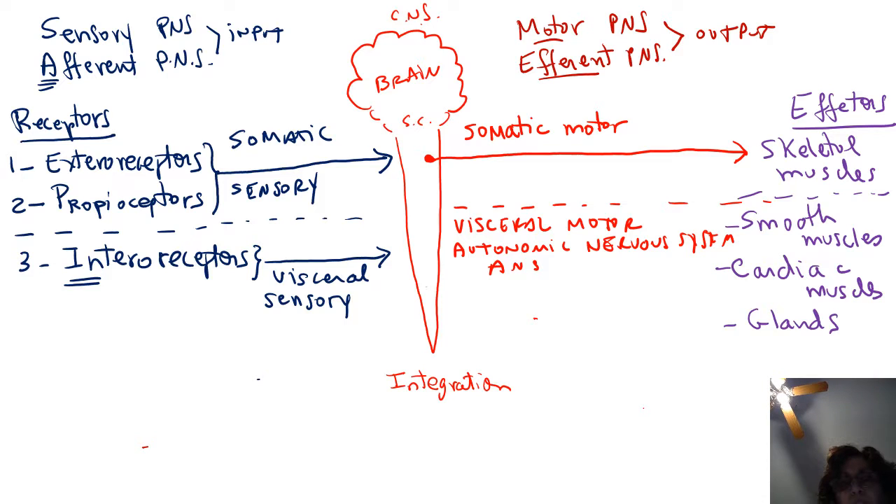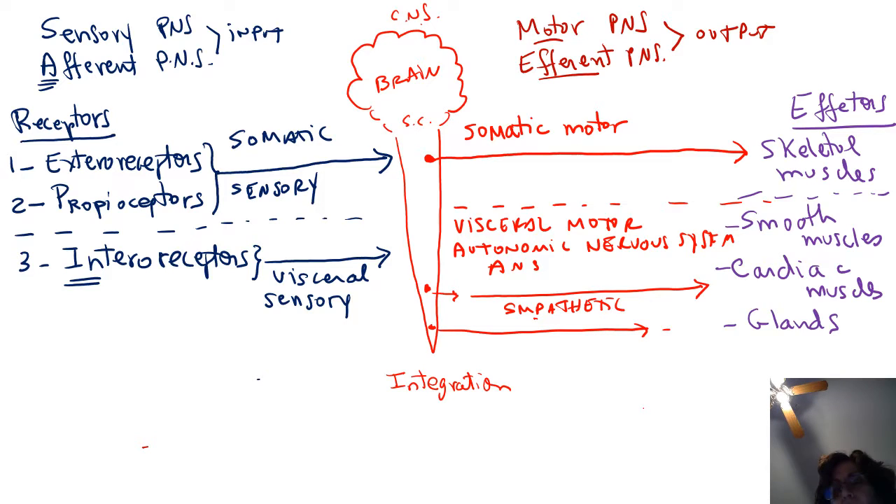The autonomic nervous system has two branches: the sympathetic branch and the parasympathetic branch. Most organs in our body are innervated by two sets of nerves — for example, the heart, stomach, and intestines are innervated by both a sympathetic nerve and a parasympathetic nerve. One of these will stimulate the organ; the other will inhibit it. It is similar to pedals in a car: one accelerates, the other stops. Similarly, the parasympathetic and sympathetic branches will accelerate or stop the organ.